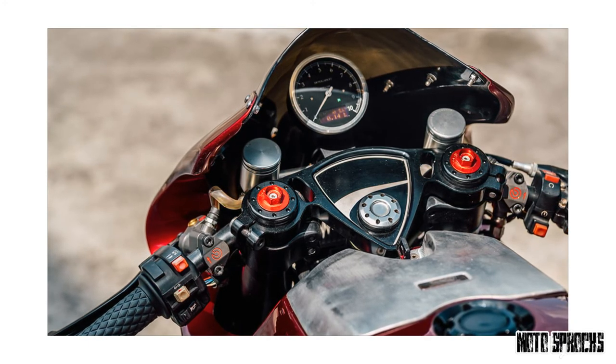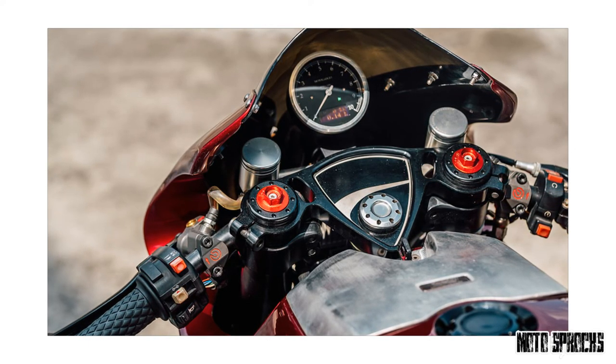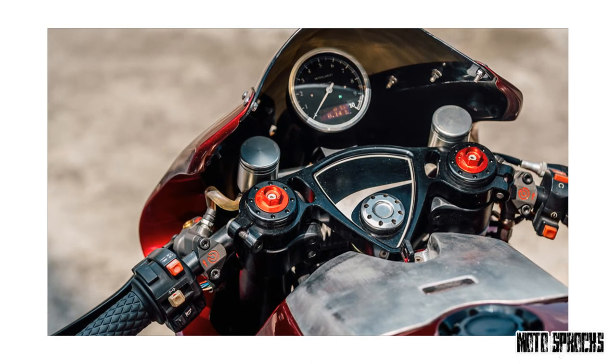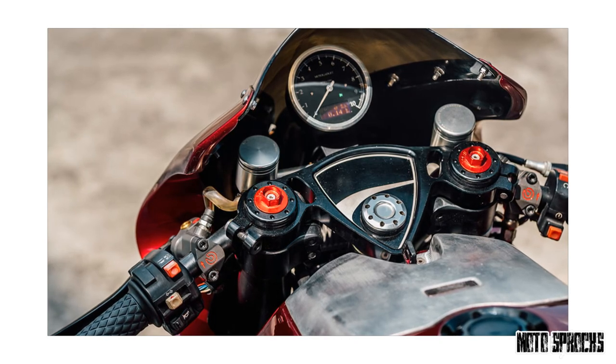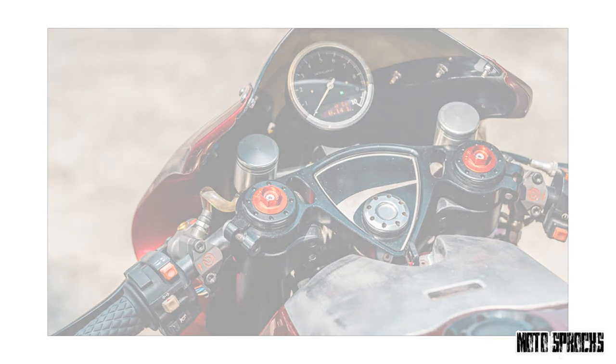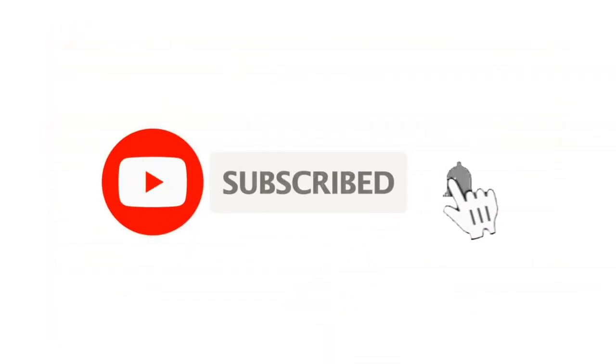Own Handmade's Ducati MH900E placed 4th in the Café Racer class at AMD, narrowly missing the podium against some seriously stiff competition. Trophy or not, this reworked modern classic is a winner in our book.